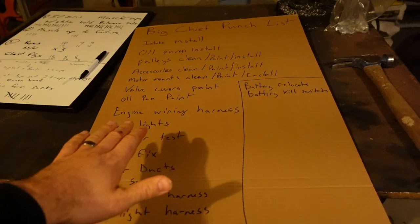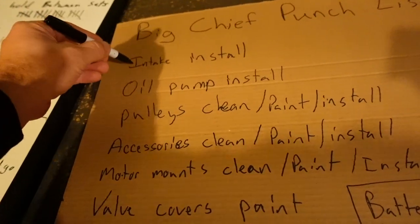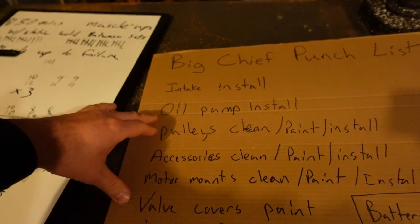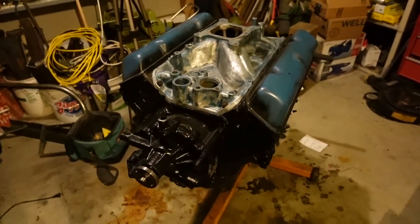This is my punch list for the Big Chief. A punch list is something I learned about when I was a carpenter, at the tail end of a project trying to get stuff done — there's just a bunch of little things that need to be done to punch out the project. This is more like a list of things I can do in 45 minutes to an hour at any given time. Intake install — that's done. Oil pump install. These are all items that are pretty short and sweet that I can do to get my engine put back together and get ready for the Big Chief.